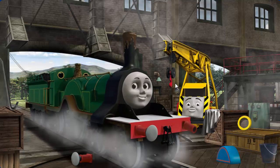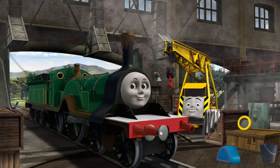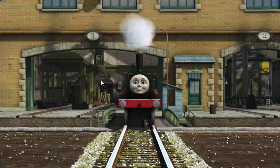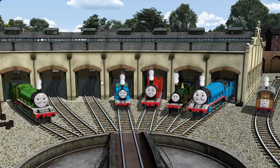Henry has a rusty dome, and her funnel is clogged with mud, and her buffer is broken. Great job, but there's still more to do. You fixed it! Emily is ready to be really useful again.